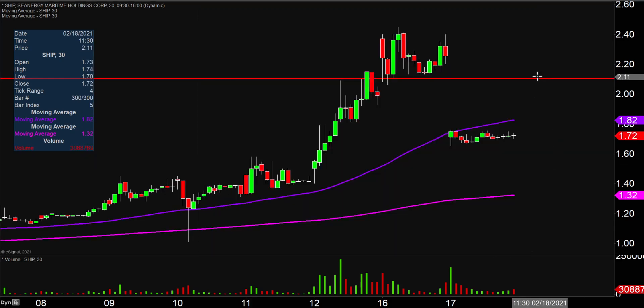So going into the day, that level right up there at $2.10 was the area of support, but with the price now down below there, that would be one of the newest areas of resistance.